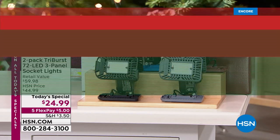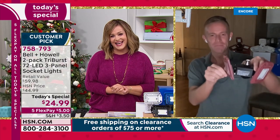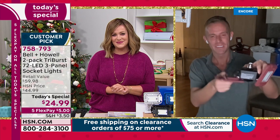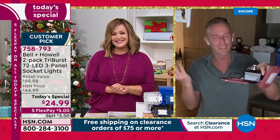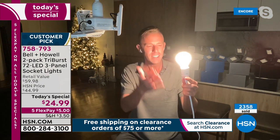Guest Chad Allen joins to demonstrate the Tri-Burst. He shows a traditional incandescent light bulb — a nice bright glow that we're all used to. However, incandescent bulbs get hot and that's the known problem with heat output. They're fine except for a garage, basement, shed, bathroom, kitchen, hallway, or closet — anywhere you actually need to see clearly.